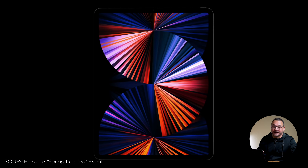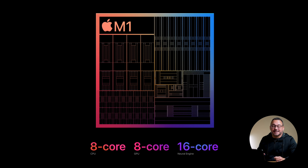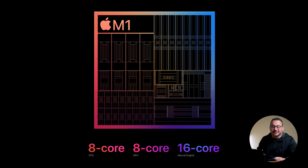This is really interesting. Of course, we knew there was going to be a new iPad Pro, but what we didn't maybe know is that it was going to come with the M1 chip and basically have the same specs as the high-end M1 Macs that are currently available.